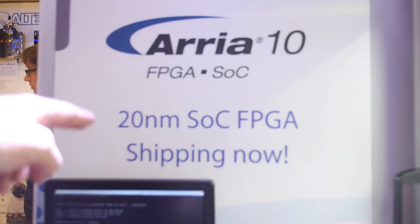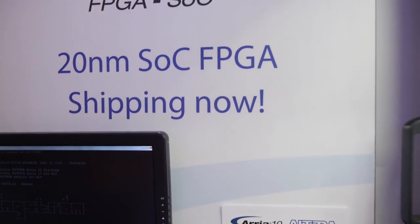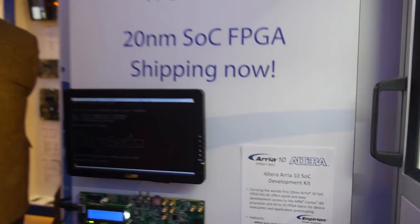This is at 20 nanometers and we are shipping now. We just announced today that we are now shipping our second generation SOC FPGA at 20 nanometers.